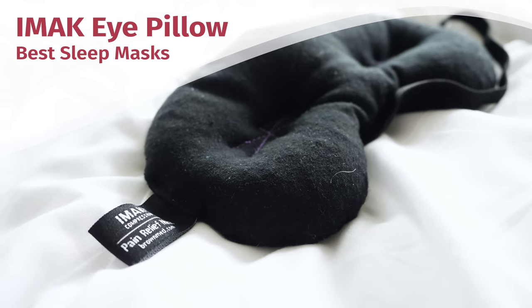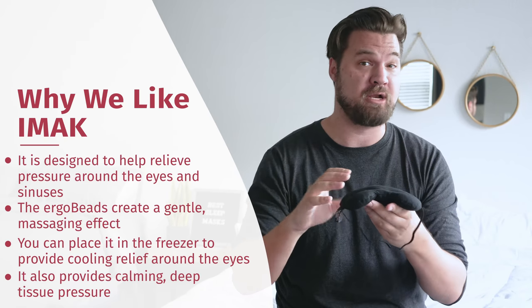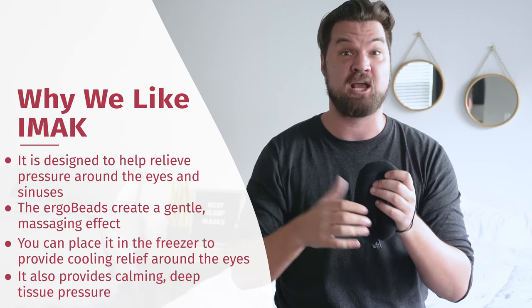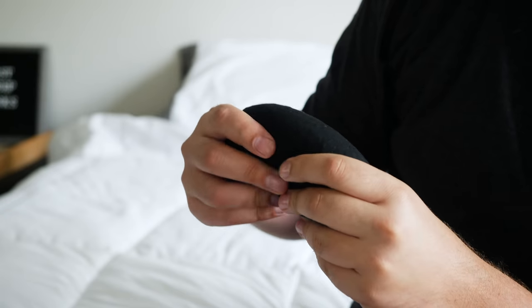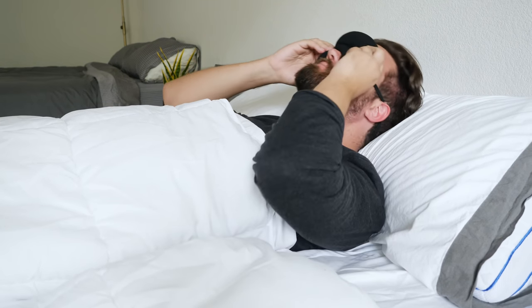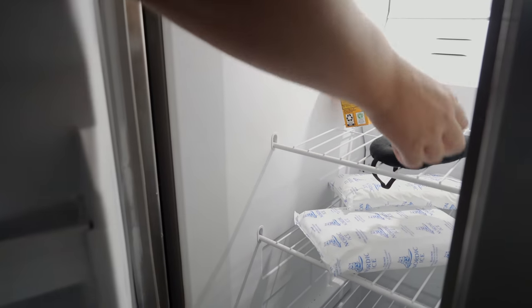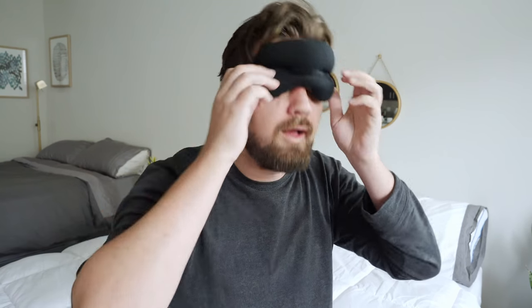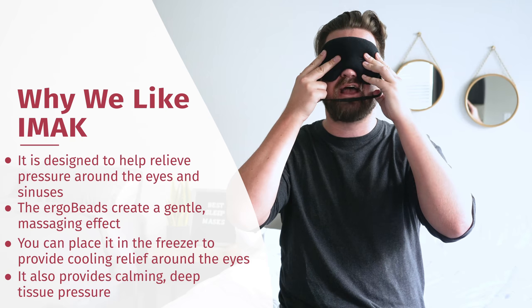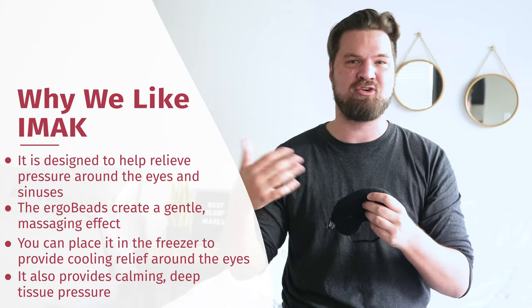Next we have the iMac Eye Pillow — not an eye mask, an eye pillow. It's much thicker and heavier than the other masks on this list. It was designed by an orthopedic surgeon to help relieve pressure around the eyes, sinus pressure, and for those who spend all day looking at a computer screen. It has ergo beads inside that create a soft massaging feel and add weight, giving you deep tissue pressure similar to weighted blankets, along with compression that helps with sinus and eye pain. The ergo beads trap cold well — I put it in the freezer and the cold lasted for hours. In terms of light leakage, there's basically none. However, it is on the heavier side, so it's not ideal if you switch positions, and not the best for transport — it could fall off on a plane or train.